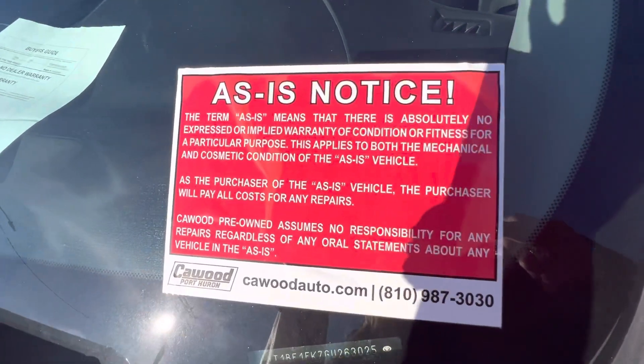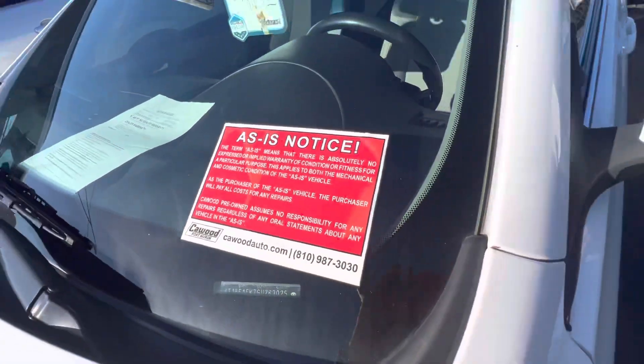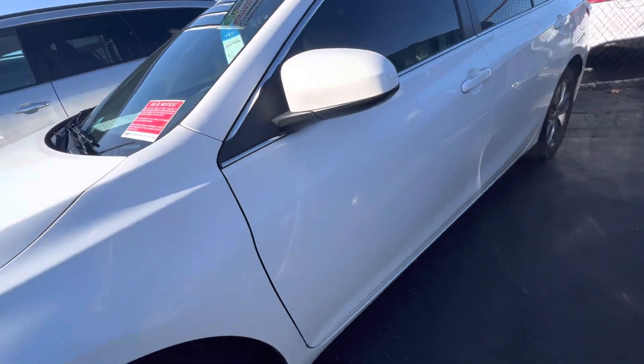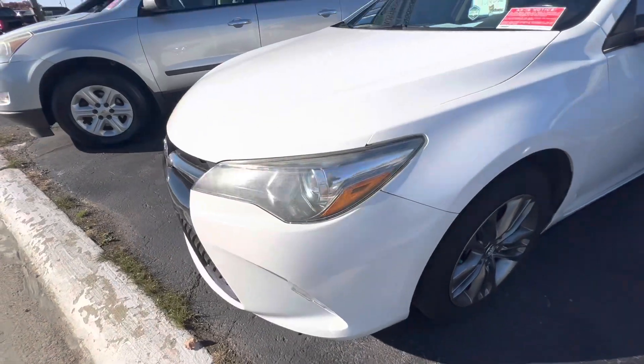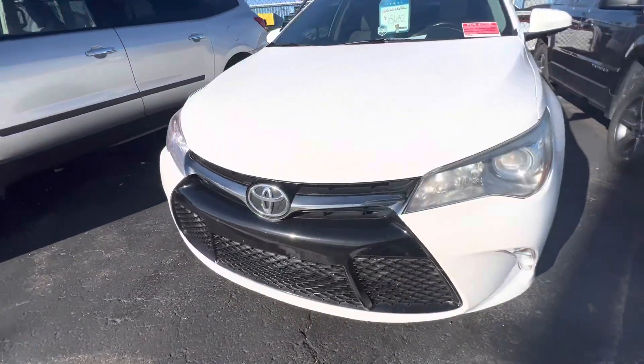They're all sold as-is, so we suggest you take it to a mechanic just so you know if there's anything wrong or not. A lot of them have blemishes and stuff that are not suitable for our lot.